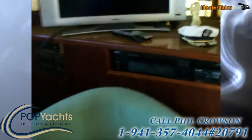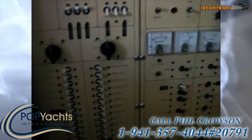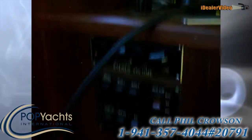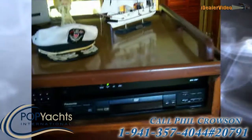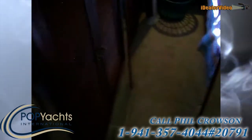Beautiful light fixtures all around, we've got curtains and blinds in the salon. Here's your HD TV and then we have our distribution panel here, some more system controls, we've got CD and DVD players.